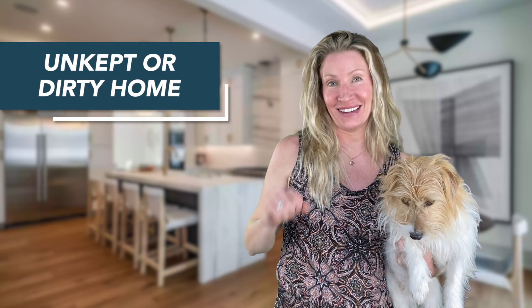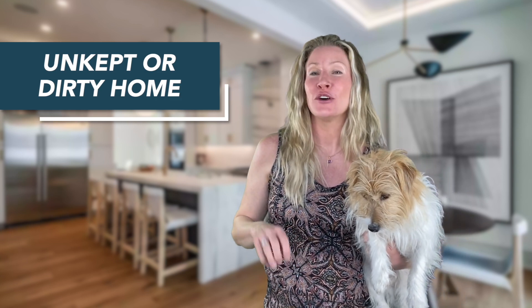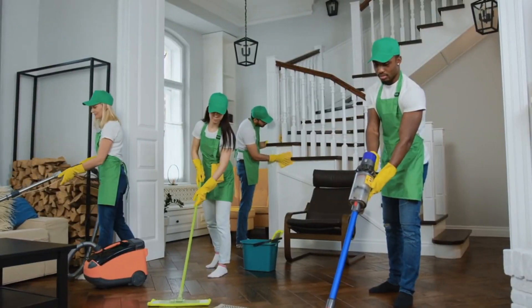Next is a home that is not clean and tidy. Prior to listing and showings, I always recommend a thorough cleaning. It's spring, and spring cleaning is exactly what your listing deserves.